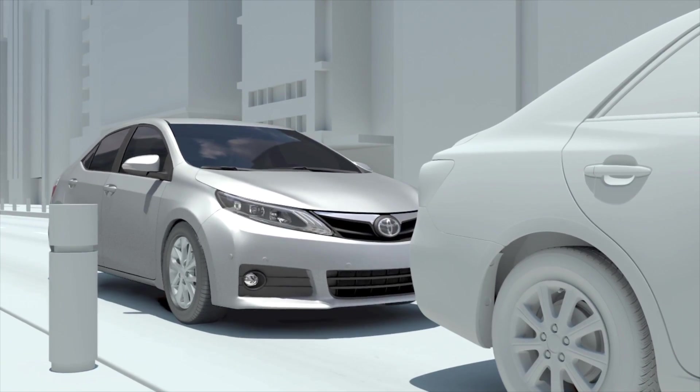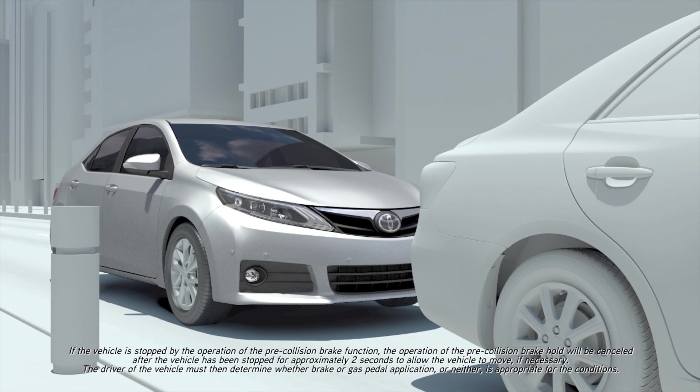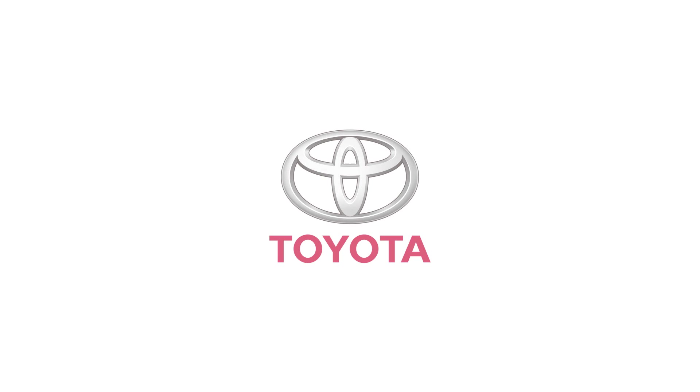If Pre-Collision System Auto Braking occurs and brings the vehicle to a complete stop, the system retains brake pressure for approximately 2 seconds. Refer to your Toyota Owner's Manual for additional information on the Toyota Safety Sense C Pre-Collision System.